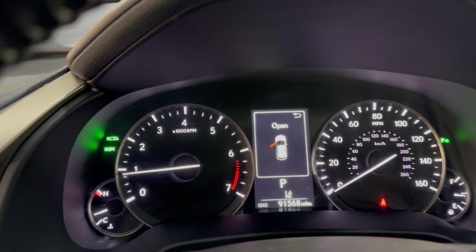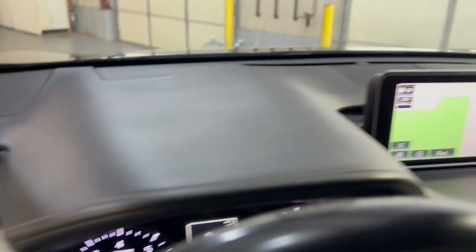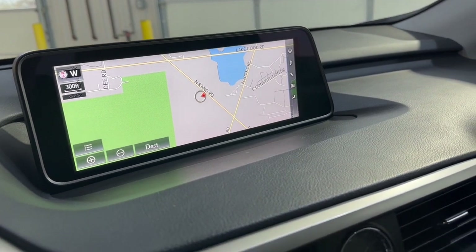No warning lights on the dash, 91,000 miles. Beautiful, nice and clean dashboard — no issues, no problems. Big screen navigation, rear view camera.